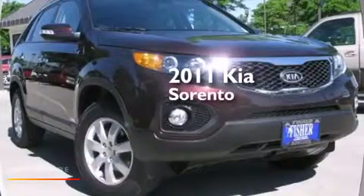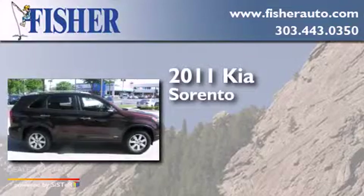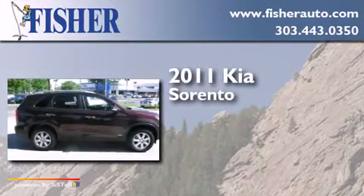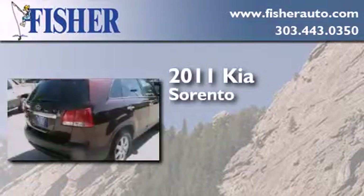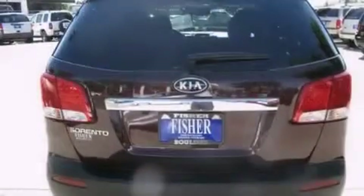This is a 2011 Kia Sorento. This crossover has a six-speed automatic transmission, an inline four-cylinder engine, all-wheel drive, and a clean non-smoker interior.